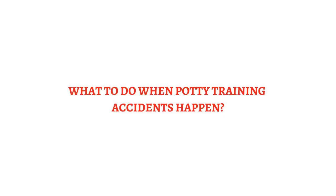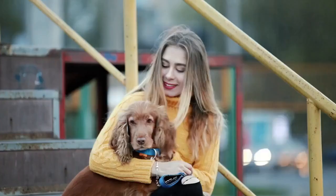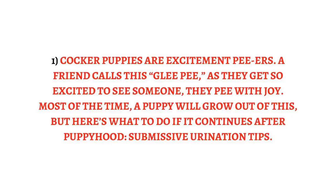What to do when potty training accidents happen. When an accident happens, it is usually for one of several reasons. Reason 1: Cocker puppies are excitement pee-ers. A friend calls this 'glee pee' — they get so excited to see someone, they pee with joy. Most of the time a puppy will grow out of this, but there are tips if it continues after puppyhood — see submissive urination tips.